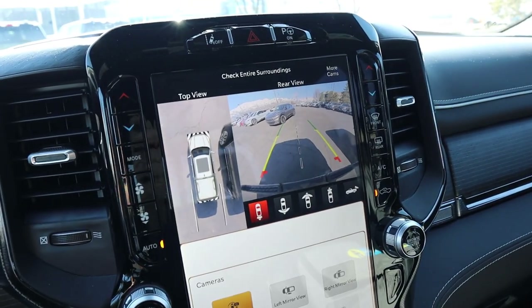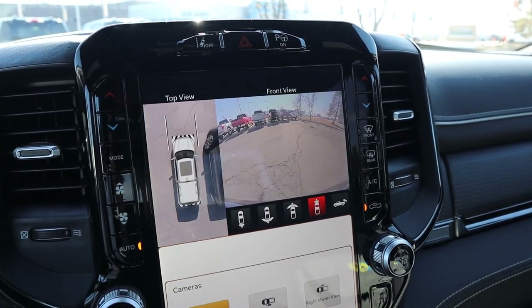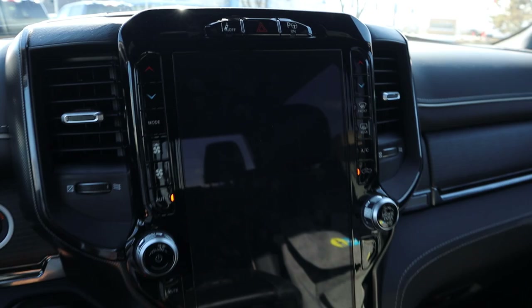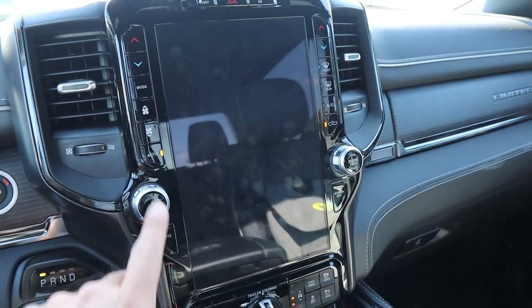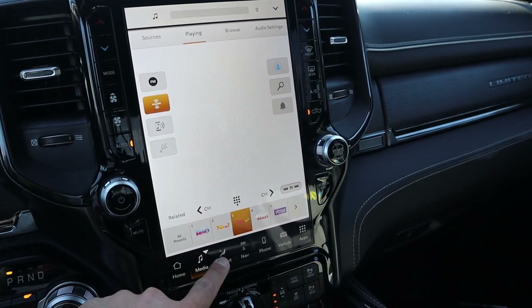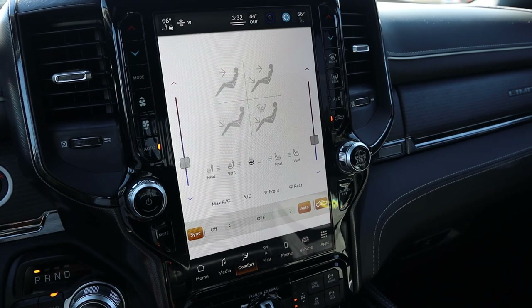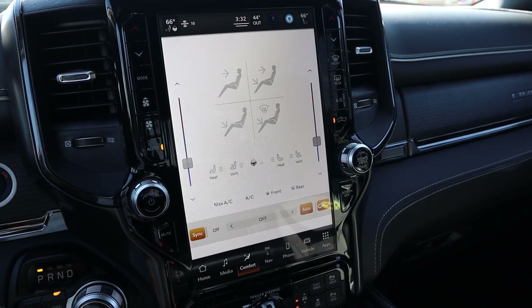The camera system has full 360-degree coverage with pretty good resolution. As for the rest of the 12-inch display, response time is pretty solid and it's easy to use. I lived with this system for a couple of years in my Ram TRX, and I'd say it's a good system.